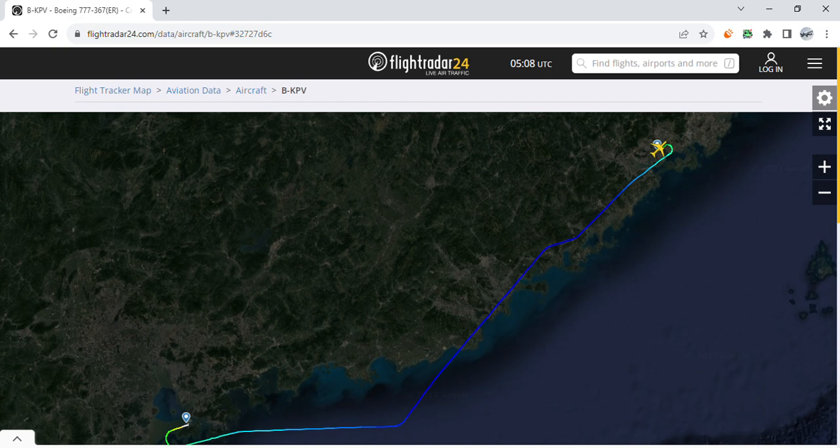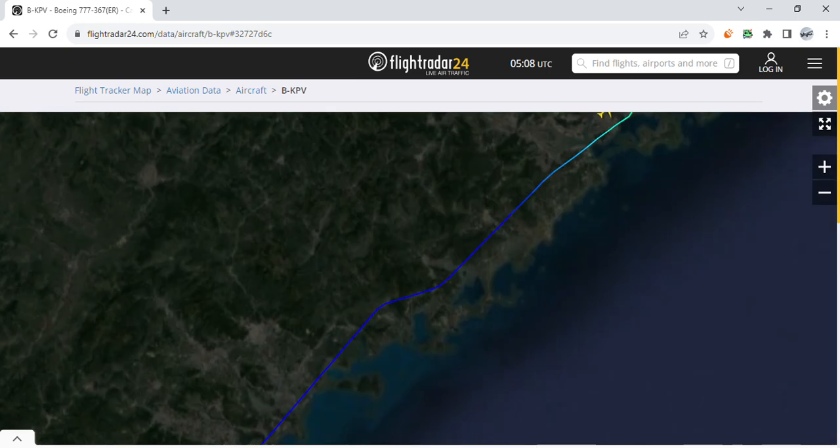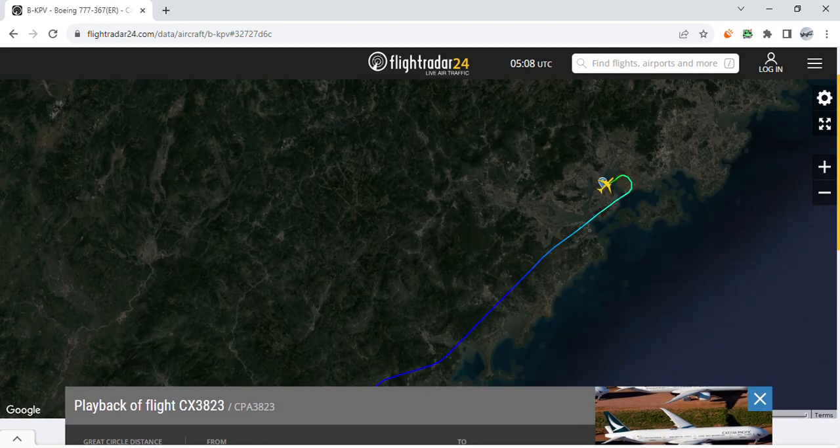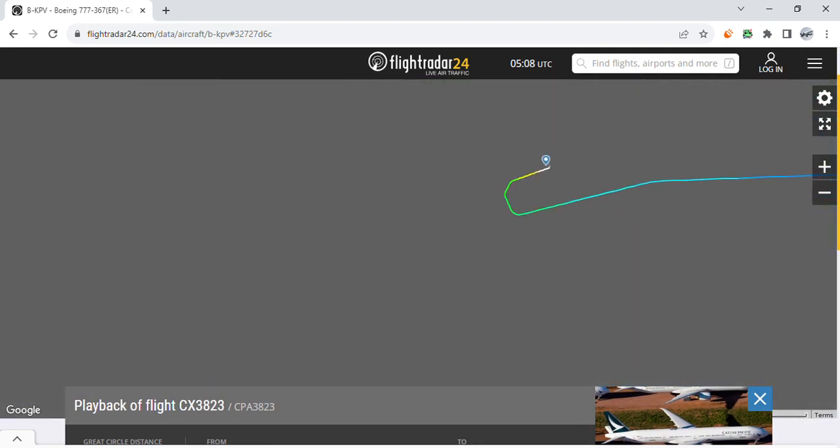This aircraft came from Xiamen after 27 days of staying there. The aircraft is registered as B-KWV, as you can see here with the grid circle. It shows 496 kilometers ground speed, altitude 850 feet, heading 50 degrees. The aircraft took off at 12:05 from Xiamen Gaoqi Airport.